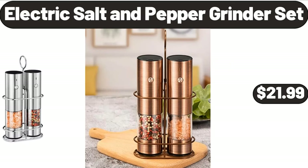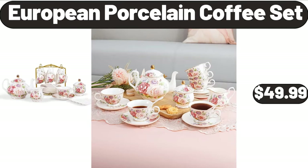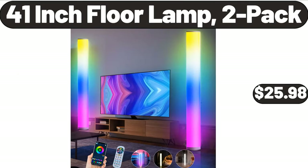Electric Salt and Pepper Grinder Set, $21.99. European Porcelain Coffee Set, $49.99. 41 Inch Floor Lamp, 2 Pack, $25.98.